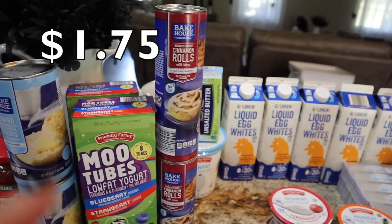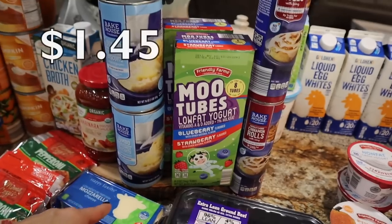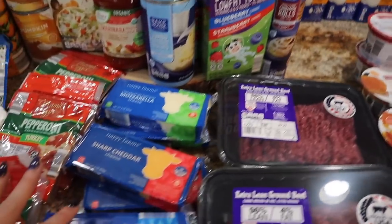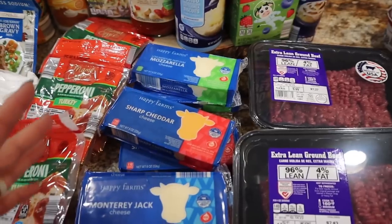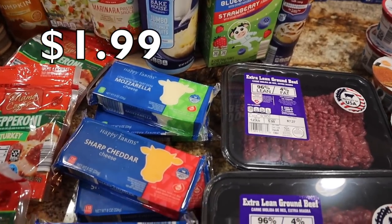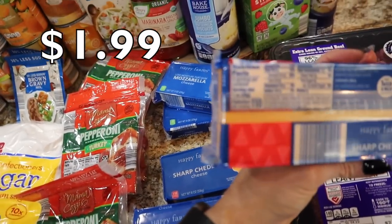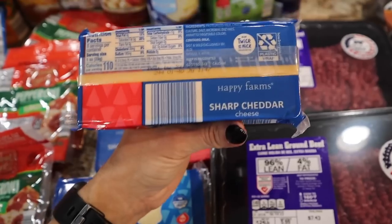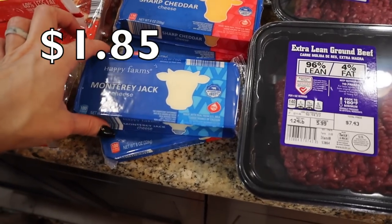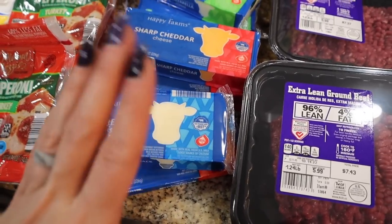I got two packages of cinnamon rolls for the boys for weekends — when I buy from Aldi in twos like this, they last forever. Two packages of the biscuits — they love those. Two of the Moo Tubes low-fat yogurts; they only had blueberry and strawberry today. I got cheese stocked up — we are using a lot of cheese for dinner recipes, and the boys use mozzarella like crazy. Two blocks of the mozzarella at just $1.99 each, that's a no-brainer. Two of the regular sharp cheddar. And I accidentally picked up a pepper jack instead of Monterey jack, but it's okay — I've been loving Monterey jack so much, it's hard to find at my stores.